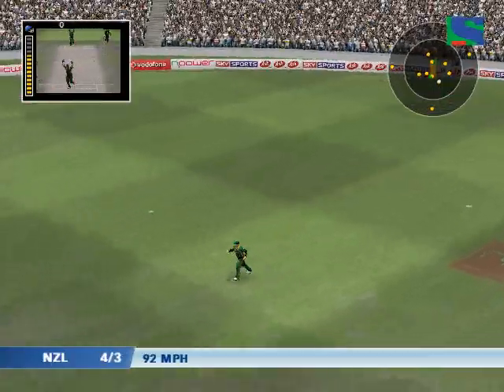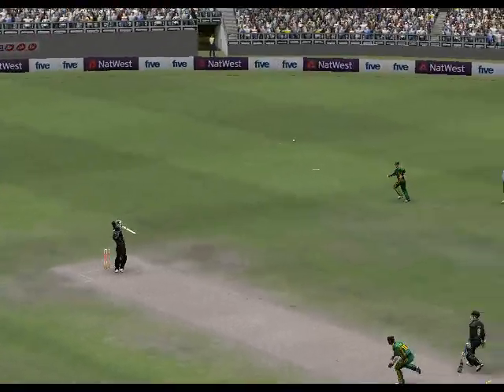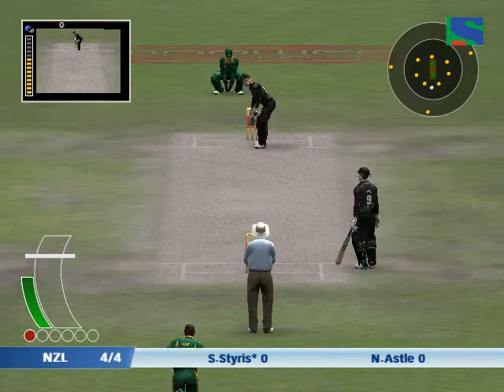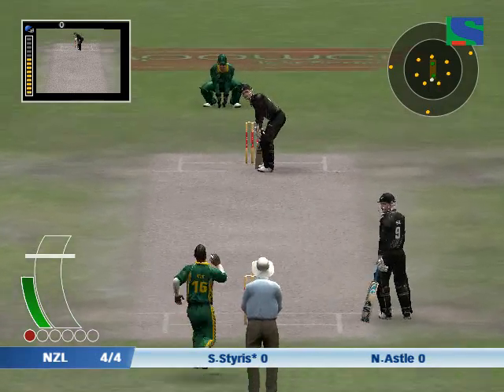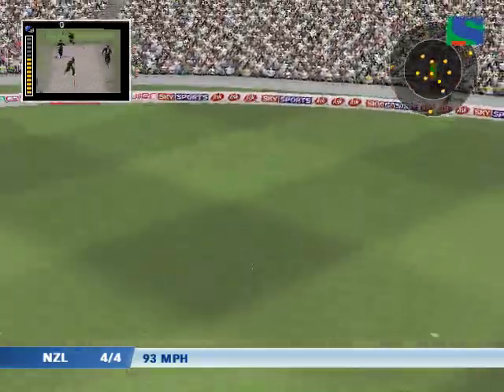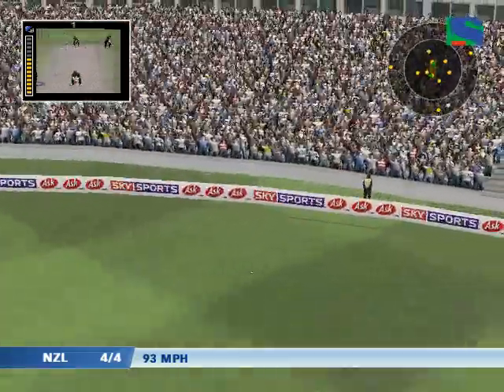Expertly held. Now have a look at this again. That is a good example of how to take a catch. Here's Scott Stiles. That could prove costly later in the game.